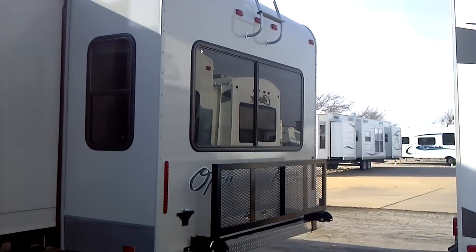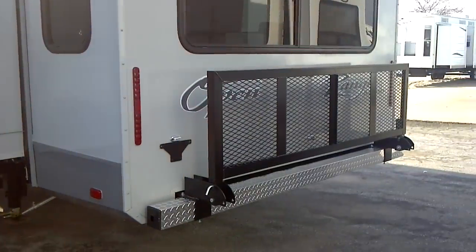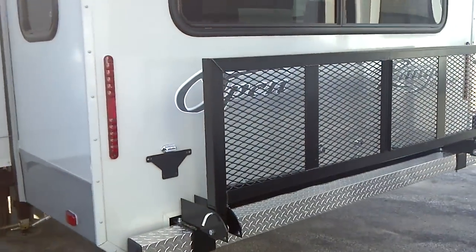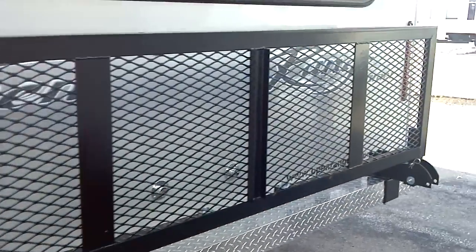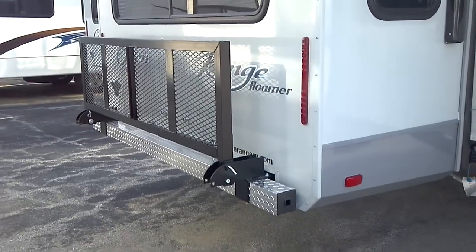Across the back is the detachable ladder, which matches up right there. Drop-down storage rack — very easy, convenient storage for bicycles or additional equipment, whatever you wish. Folds away right out of your way with a very simple pin-lock system.